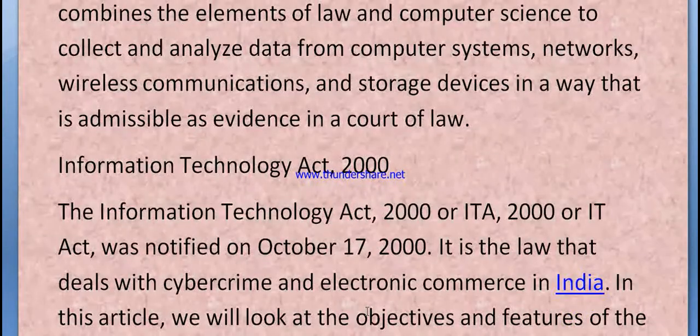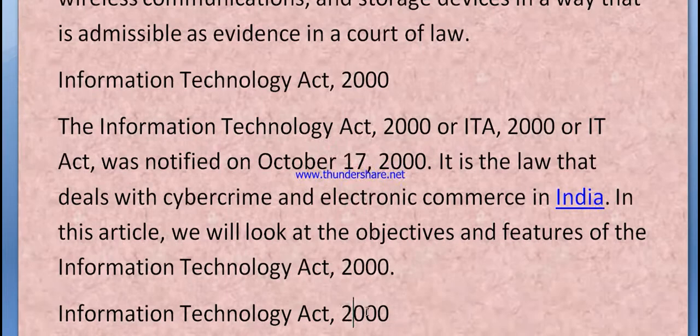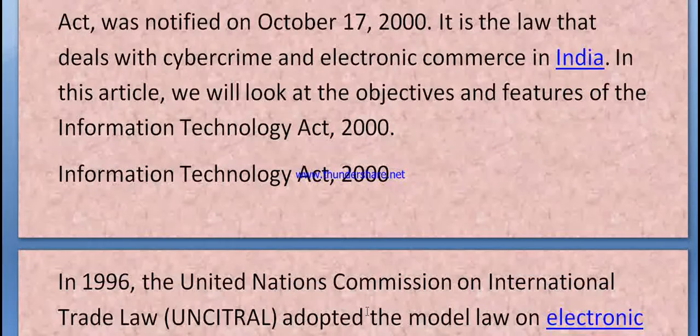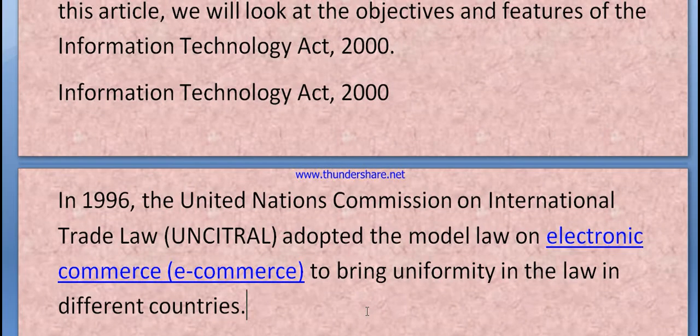The Information Technology Act 2000, also known as the IT Act 2000, was notified on October 17, 2000. It is the law that deals with cybercrime and electronic commerce in India. We will look at the objectives and features of the IT Act 2000.